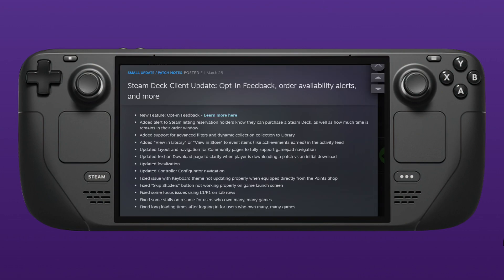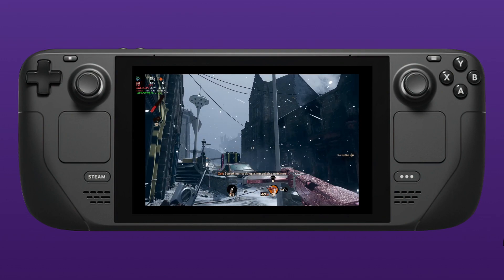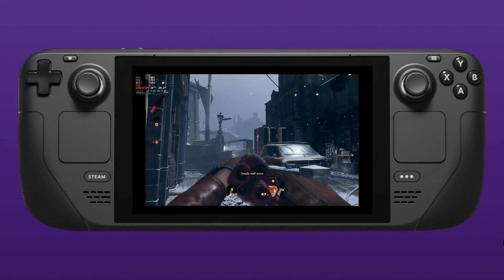This one is more for people that are without a Steam Deck right now, but they've now added an alert to Steam letting you know that your reservation is ready to be ordered. So if you are playing games or just on your PC, you will now get that notification so you don't have to keep refreshing your email.